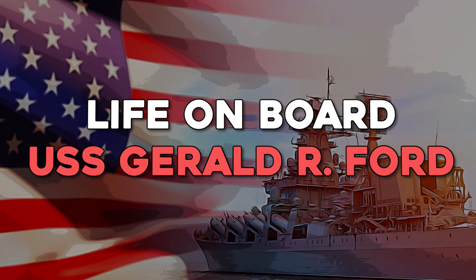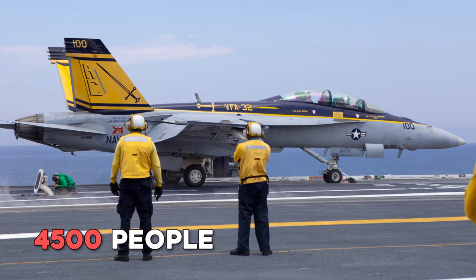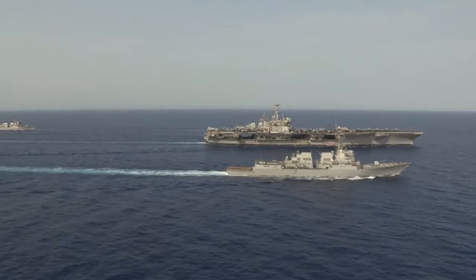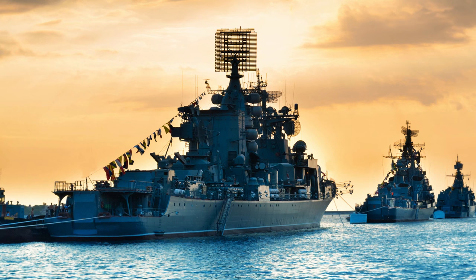Life on board the USS Gerald R. Ford: the ship has a crew of over 4,500 people, including sailors, officers, and other personnel — a lot of people living and working in close quarters for months at a time. Despite the tight living conditions, the crew is a tight-knit community, relying on each other for support and camaraderie. The ship can be at sea for months, which means crew members miss their families and loved ones. It can be a lonely and isolating experience, and there's always the danger of being on the front lines of a military conflict.